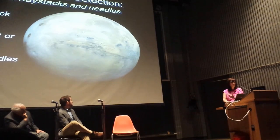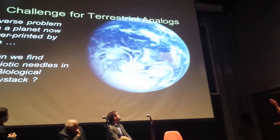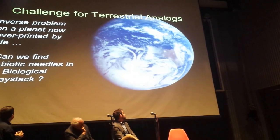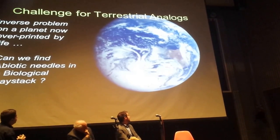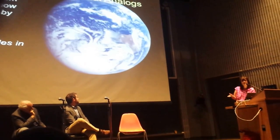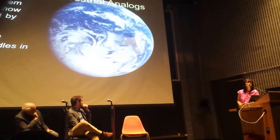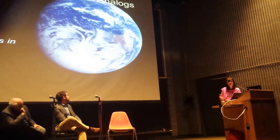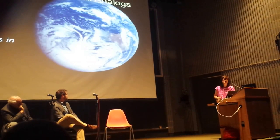But we're testing out all our techniques on a planet that has the inverse problem. We're testing them on our planet, which is a planet that has now been so successfully overprinted by life that we have almost no places left on the planet that might actually show us what it might have looked like before life arose.